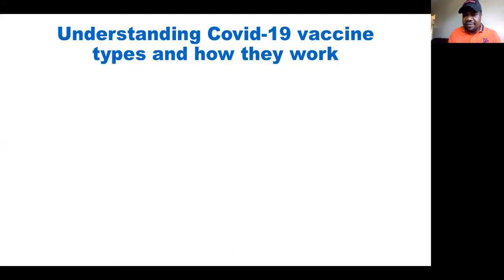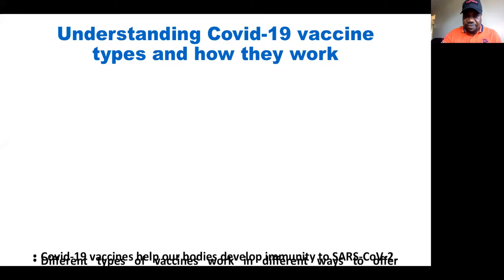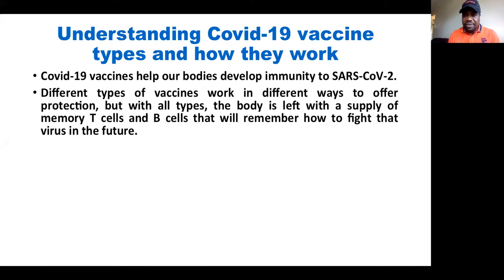Let's try to build our understanding regarding the COVID-19 vaccine types. We know that the COVID-19 vaccine will help our bodies develop immunity against the SARS-CoV-2, that is the virus that caused COVID-19. So far we have different types of vaccine that have been developed, and they work in different ways to offer protection.